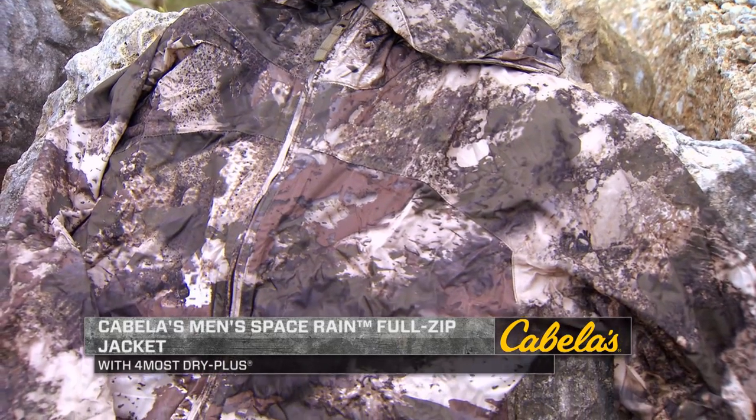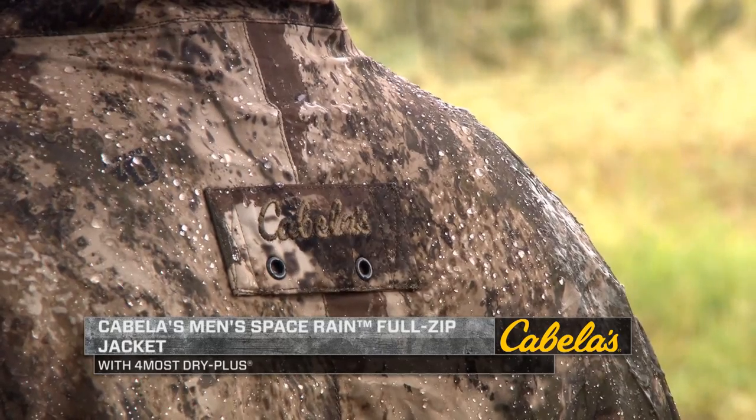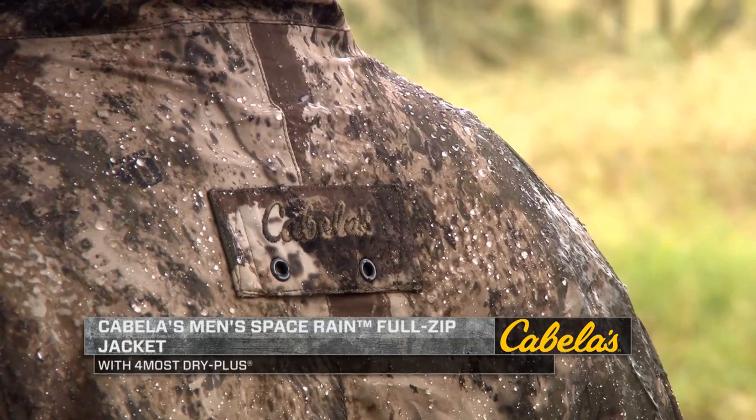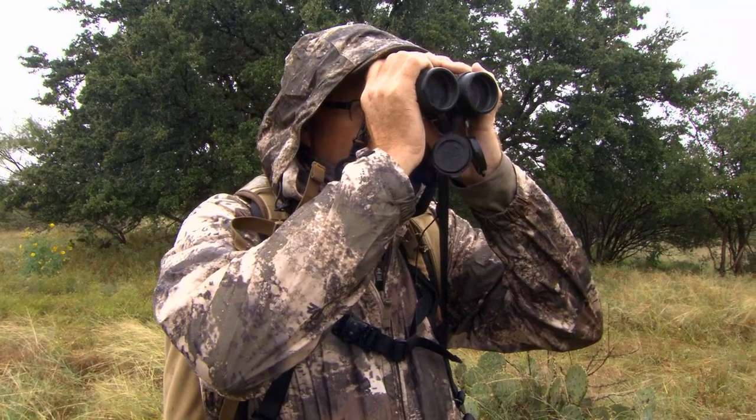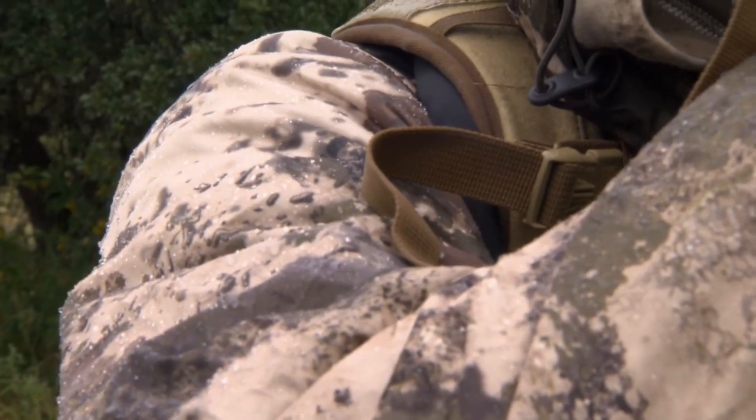Now you don't have to worry about getting caught outdoors in bad weather when you have the Cabela's Packable Men's Space Rain full zip jacket. This jacket features Foremost Dry Plus, which is awesome because you know you're not going to get wet. For me, I know I'll never have to leave waterproof protection behind because I'm not worried about a big set of hunting gear here.